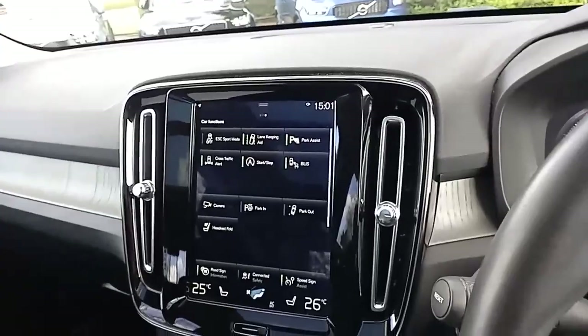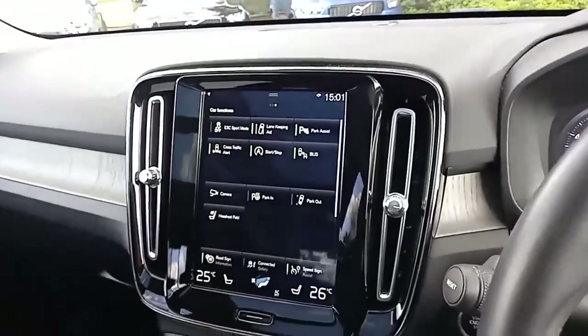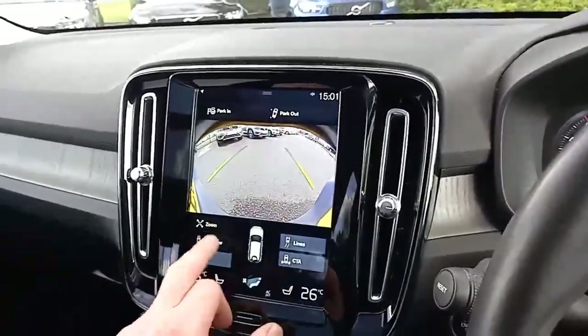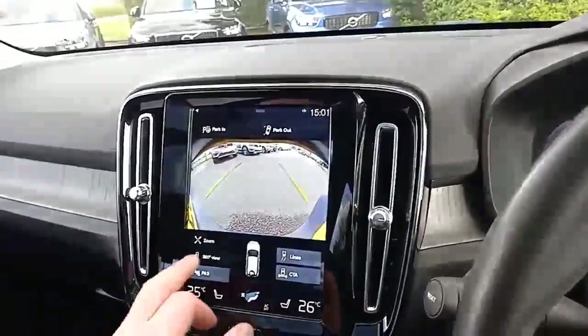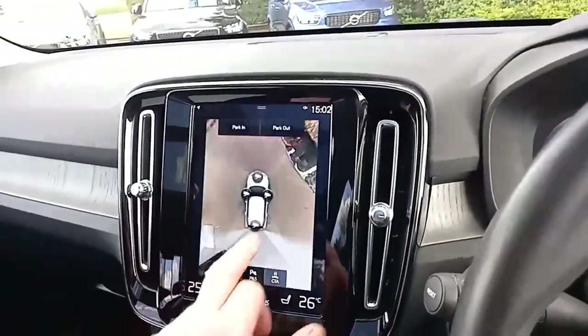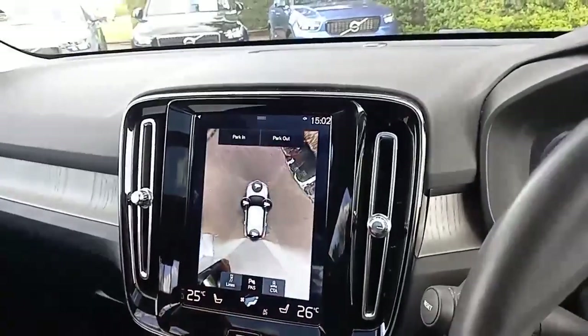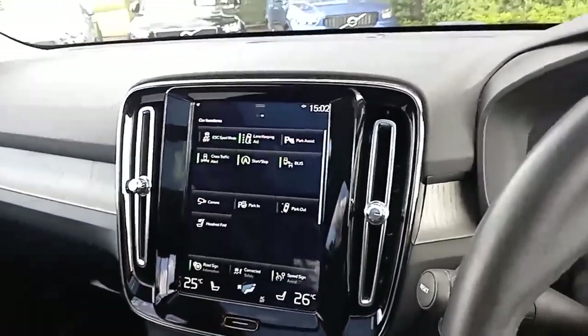Panning across, you've got BLIS and Cross Traffic Alert — if you're not sure what those are, please ask, we'd love to tell you. You've got a 360-degree camera showing the rear and every other angle you wish on the sides, and it will even help you park in and out, both perpendicular and parallel.